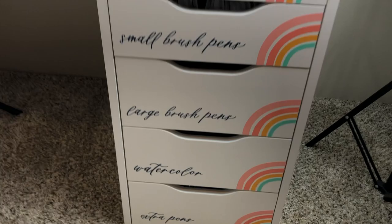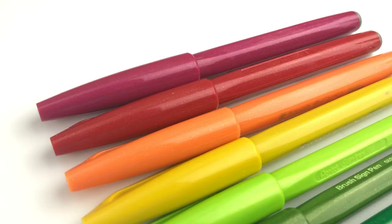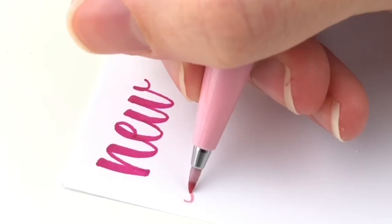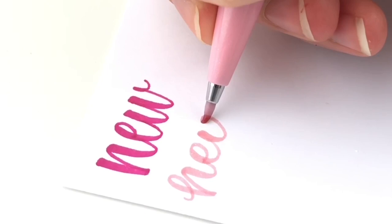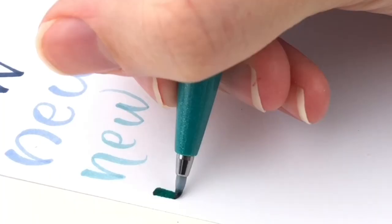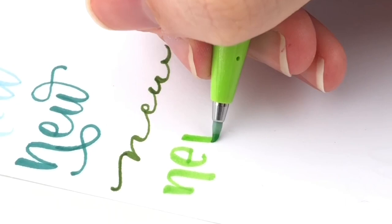Before I get on to number five, an honorable mention is Etsy. It's not always my first place to search, but there are actually a lot of shops that sell specialty pens that you can't find in other places. That's how I found the Pentel Touch brush pens in the brand new colors before they were even available anywhere else in the US — and I'll link to the shop where I found them.